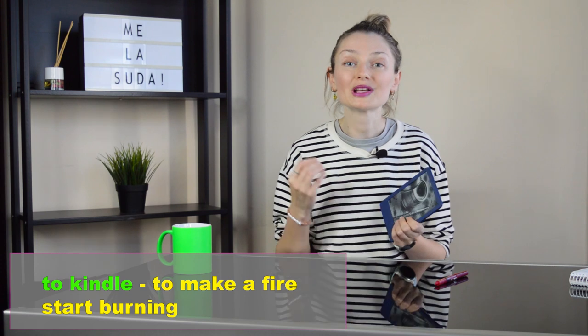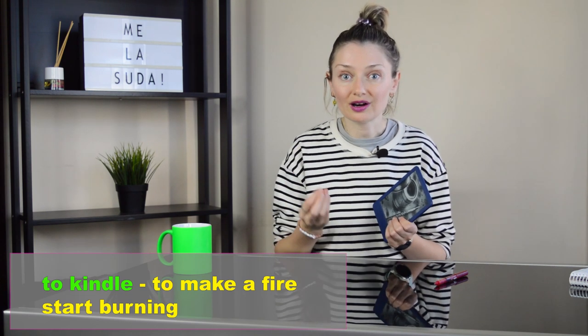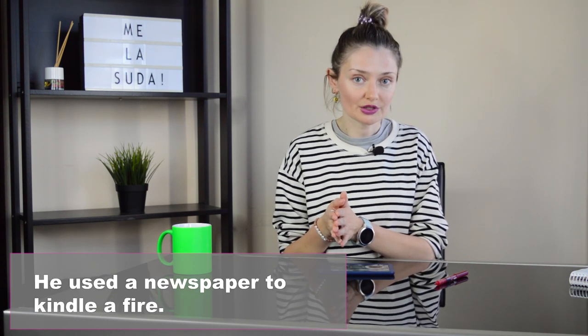Let's start with the verb to kindle, which means to make a fire start burning. For example, he used a newspaper to kindle a fire.